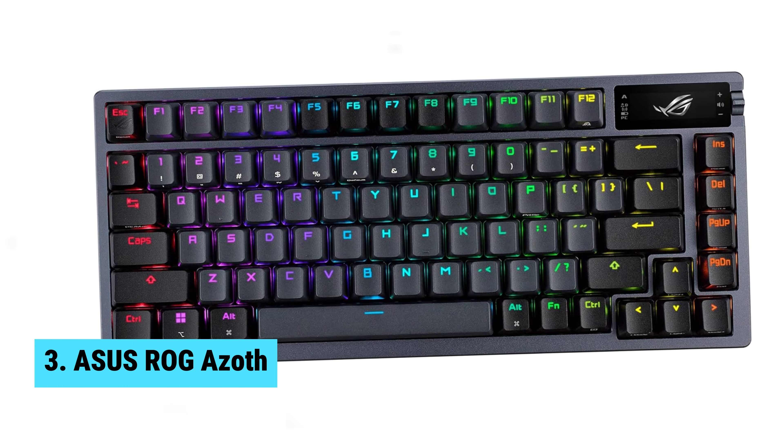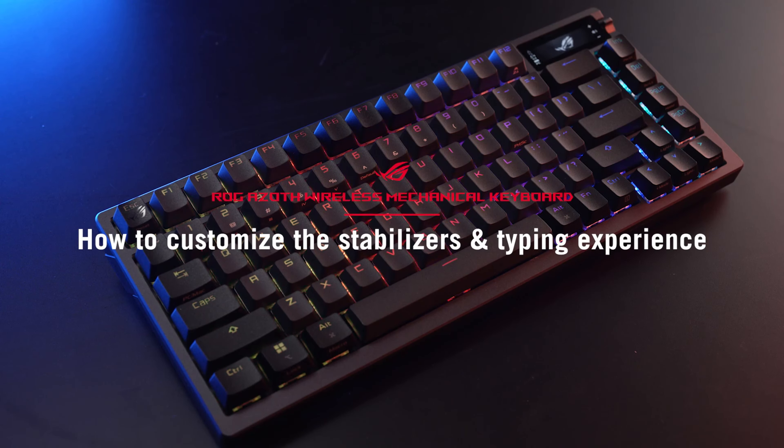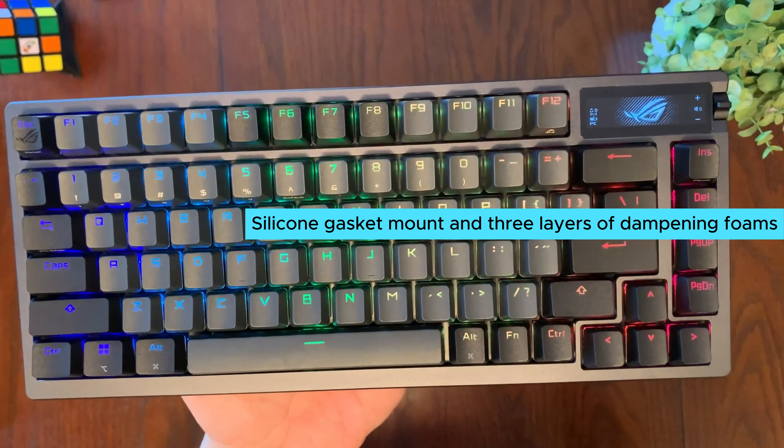Still searching for the perfect gaming keyboard? Don't give up just yet — we have more coming your way. If this is your first time here, make sure to subscribe to our channel and hit the bell icon so you can stay updated when we release new videos. You won't be disappointed.